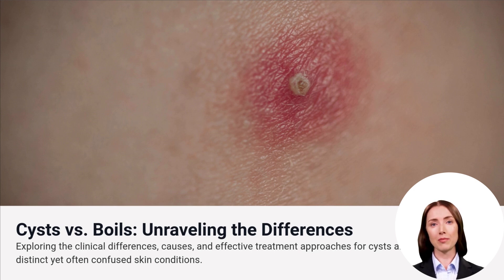Cysts and boils may look alike, but they're two very different skin conditions. In this short guide, the Wound Pros help you understand the differences so you can take the right steps toward treatment.